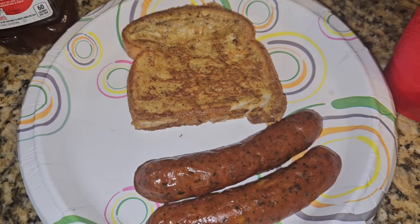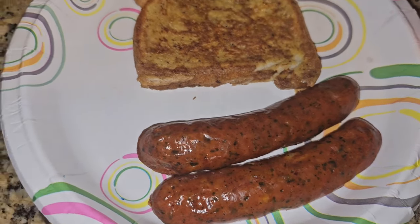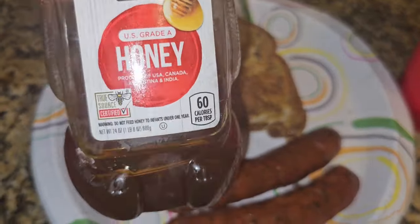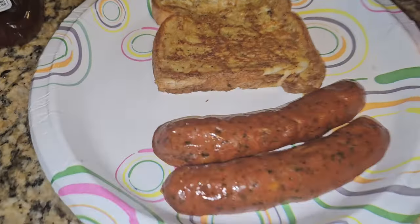Hey guys, welcome back to What I Eat in a Day — 20 pounds down! Today I just have some french toast and some chicken sausages. I don't have any fruit right now, that's why I'm on my way out to go get some. I'm going to use some honey as a sweetener, and I have some vanilla almond milk. That is my breakfast, guys.